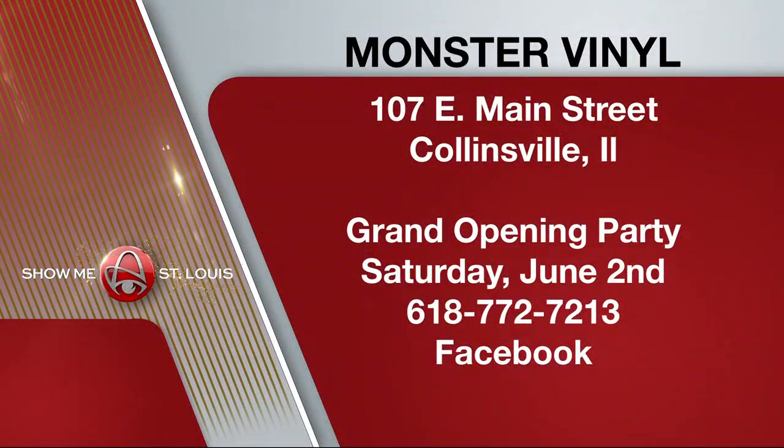Monster Vinyl is located on Main Street in Collinsville, Illinois. They're having a grand opening celebration this Saturday with live music and probably a monster or two. You can reach the store by calling 618-772-7213, or find them on Facebook.